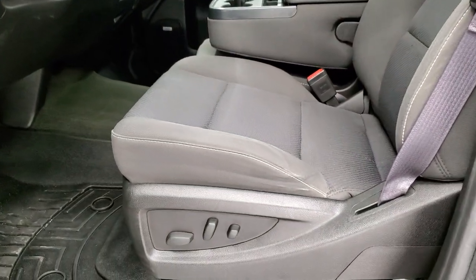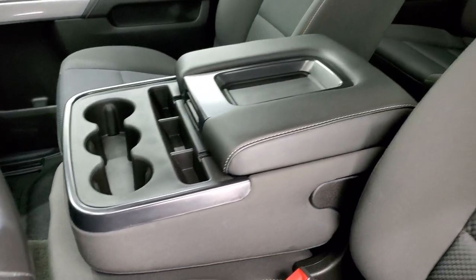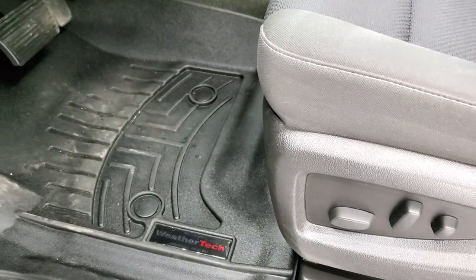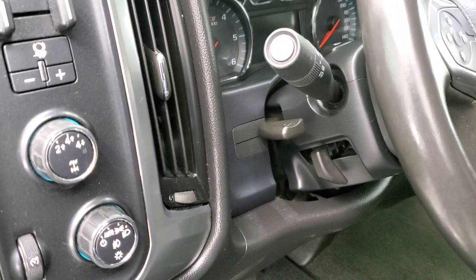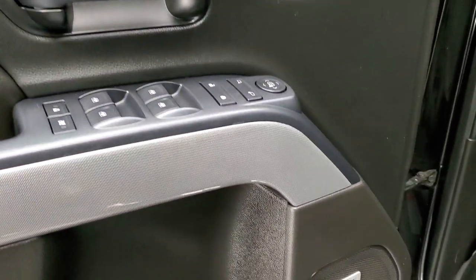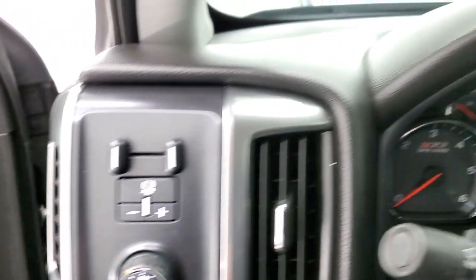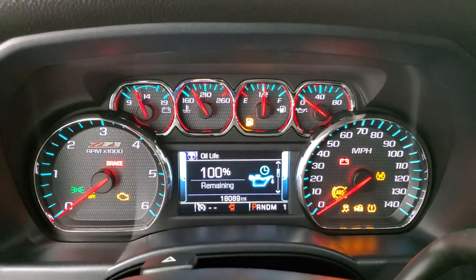Inside, the LT1 package gives you the black cloth interior with 40-20-40 split bench seating. No rips or tears on the seats. Power driver's seat. Comes with a very nice set of WeatherTech floor mats throughout. Auto headlamps, turn-out four-wheel drive, factory brake controller, tilt and telescopic steering wheel, power windows, power locks, and power mirrors. You get the Z71 trim on the doors. Bose sound — we'll hop inside and check out the miles, radio, and everything this truck has to offer on the interior.